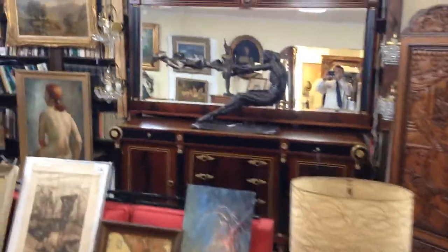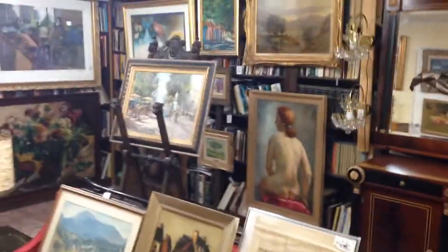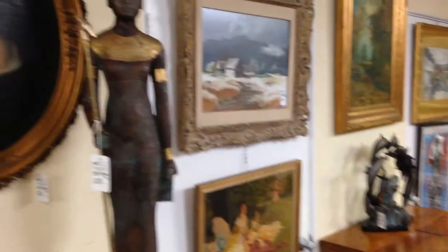Welcome to Burchard Gallery's Sunday, November 15th auction. This is just a quick little video preview of some of the items that are going to be in the sale today.